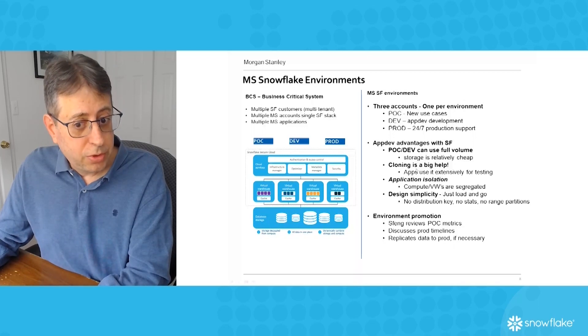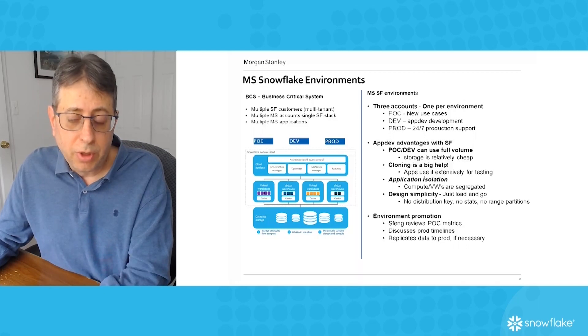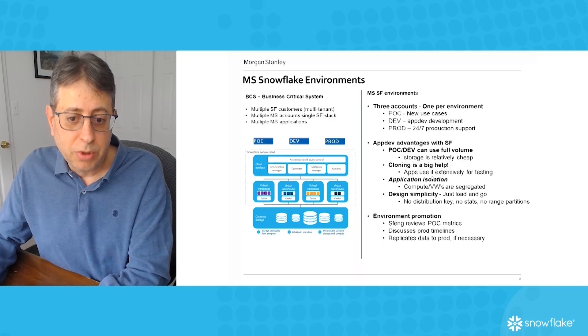With cloning, we've had a number of situations where we were testing query performance and things weren't working right, so we cloned tables in minutes. It allowed us to test out ideas like turning on clustering on a table where we didn't have it before — and we can do this without even talking to the application teams.